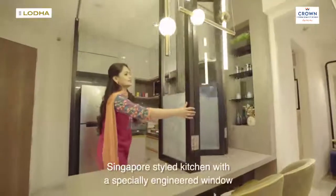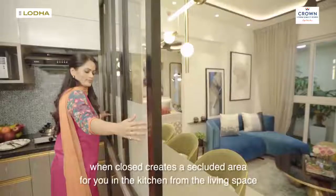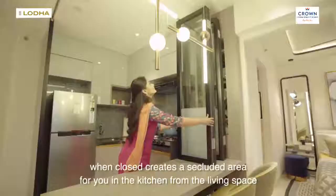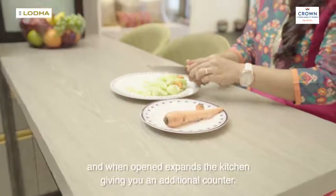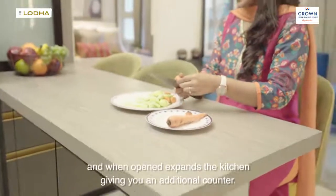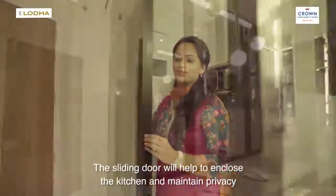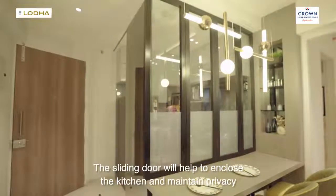The Singapore-styled kitchen features a specially engineered window that, when closed, creates a secluded area separating the kitchen from the living space, and when opened, expands the kitchen, giving you an additional counter. The sliding door will help you enclose the kitchen and maintain privacy.